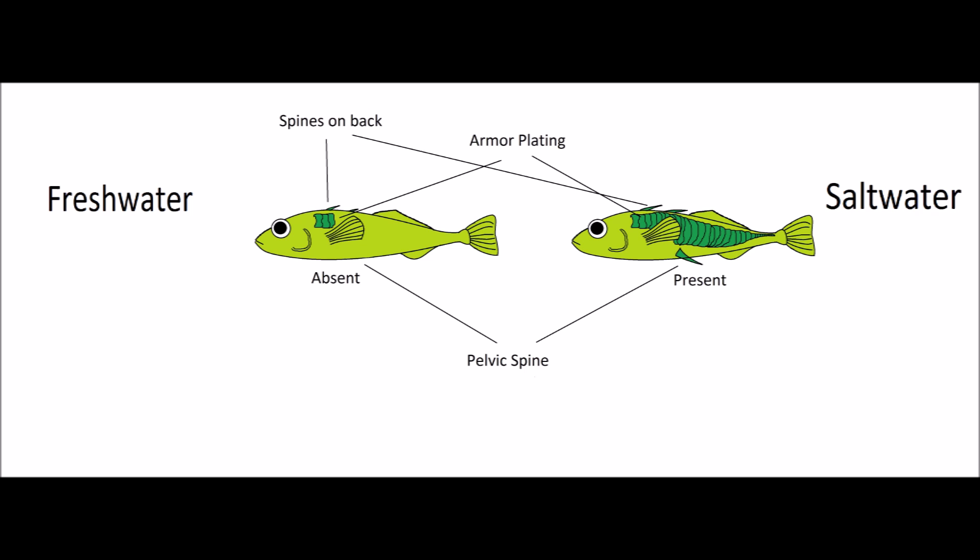Freshwater sticklebacks, however, tend to have less armor, and spines that are smaller and sometimes non-existent.